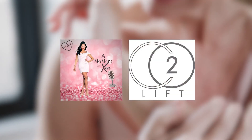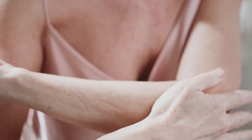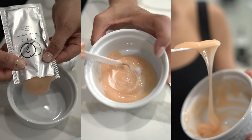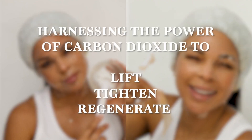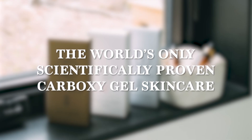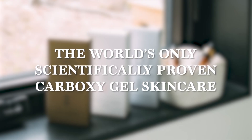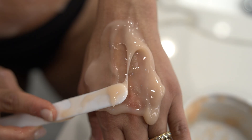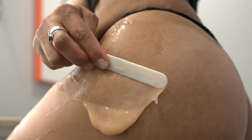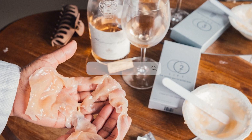A Moment of Zen is brought to you by CO2 Lift. As we age, our skin loses moisture and elasticity, causing wrinkled skin. You can reverse this aging process with CO2 Lift. CO2 Lift utilizes the powerful benefits of carbon dioxide to lift, tighten, and regenerate your skin. This simple, painless at-home carboxytherapy treatment is scientifically proven to reverse the aging process. You will see reduction in wrinkles, increase in luminosity, and improved pigmentation, sagging, skin tone, and radiance. For more information or to order CO2 Lift, go to co2lift.com.